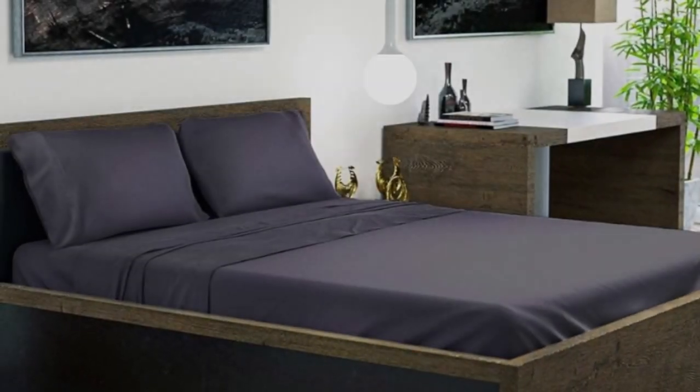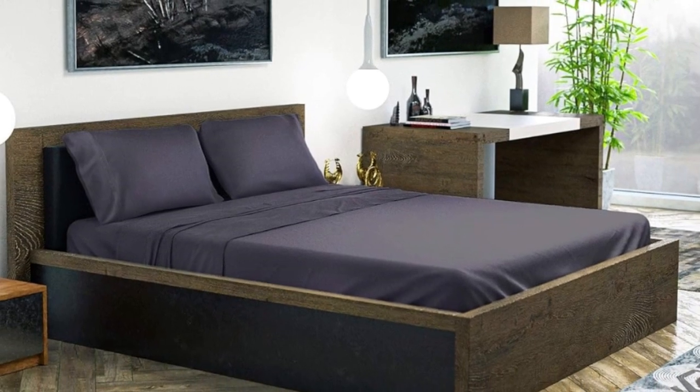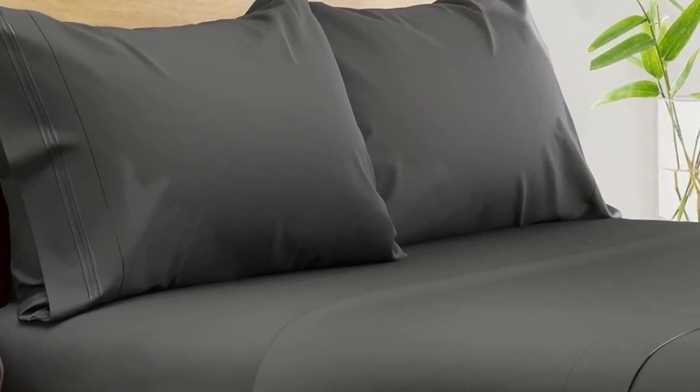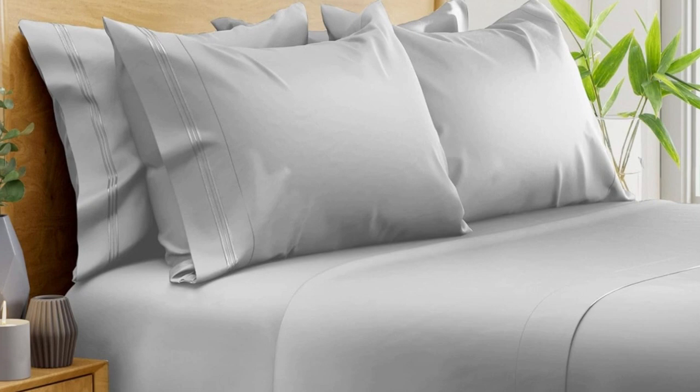The pocket of the fitted sheet accommodates mattresses up to 16 inches in depth, and we especially like the fact that an elastic corner strap keeps the sheet anchored on the bed. After washing, the sheets showed minimal signs of shrinkage and felt even softer.